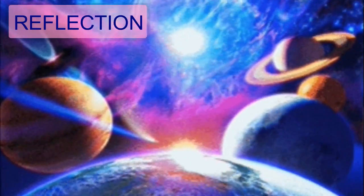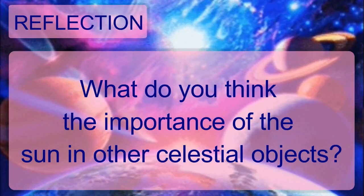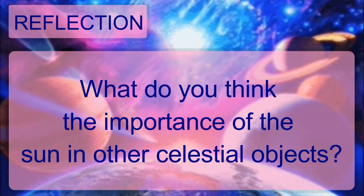Before this lesson ends, I would like to leave a question: What do you think is the importance of the Sun to the different celestial objects? That's all — thank you for listening and God bless.